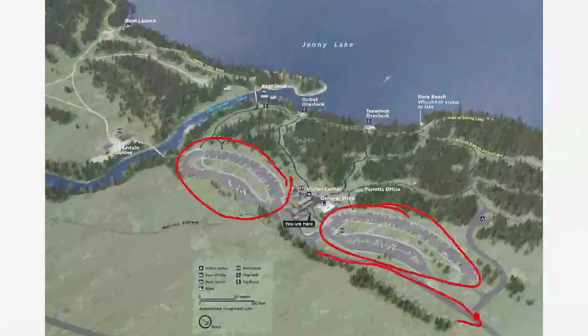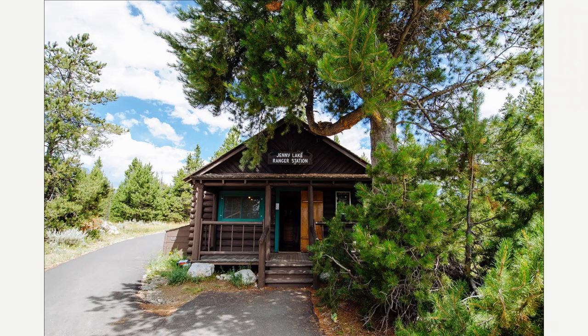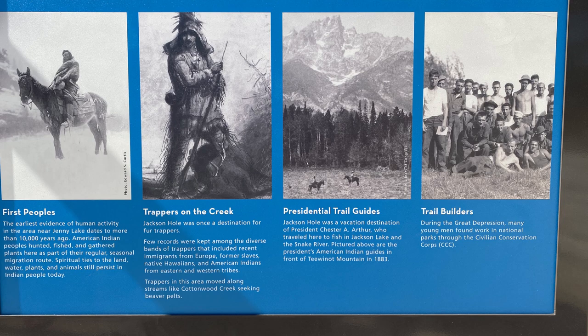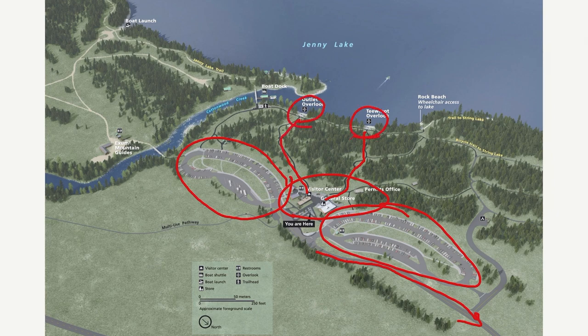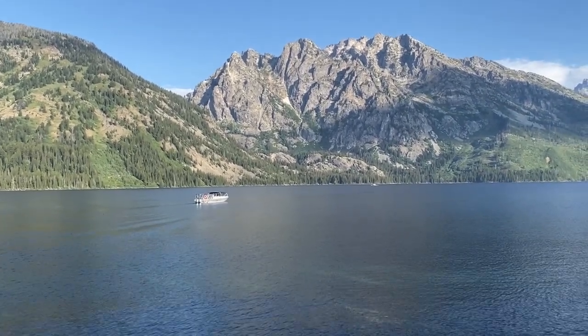When you arrive, there are a few buildings — a visitor center, a general store, and a permits office. They're real small. But because this is such a popular area, they put in an outdoor visitor center with displays that talk about the mountains and some of the history. You can walk out on paths and see more displays with overlooks, which is really cool because you're looking at the display while looking at the mountains. It's a really nice environment.